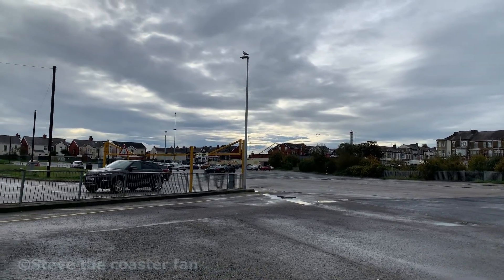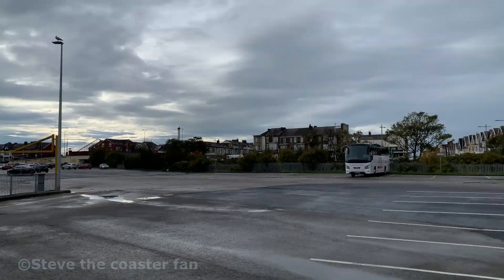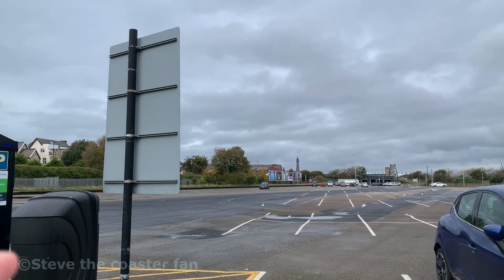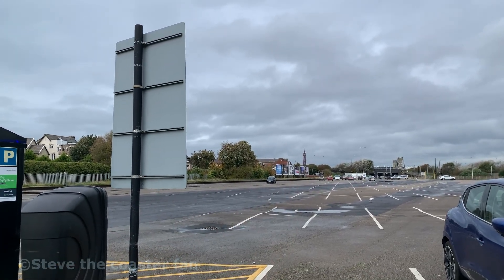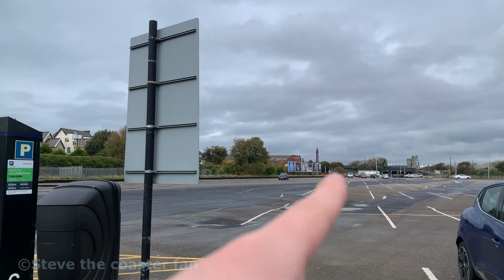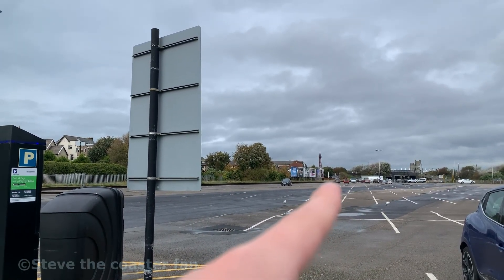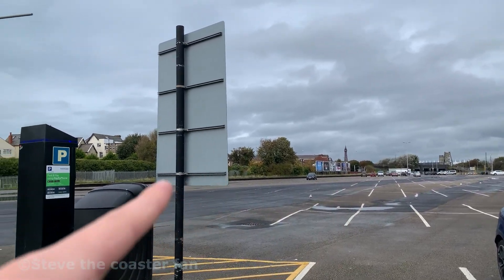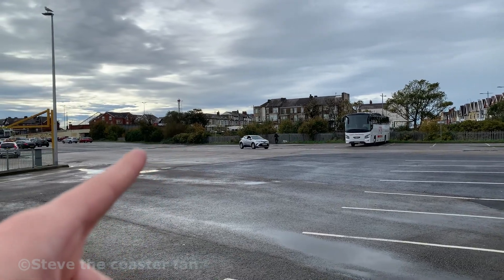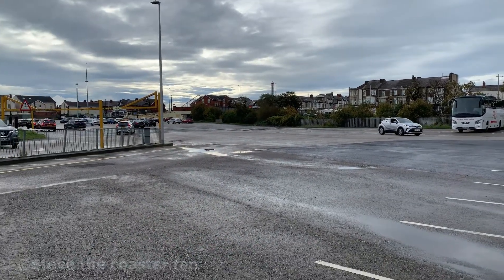As you can see the car park stretches all the way to some houses over there, and you can see Blackpool Tower just in the distance. The old Blackpool South Railway is still there - it does run to the end there, that is the end of the line from Blackpool South to Preston. It runs over here and then under the bridge over there.